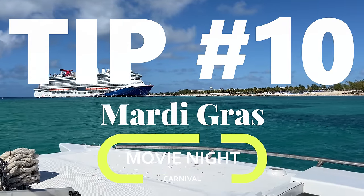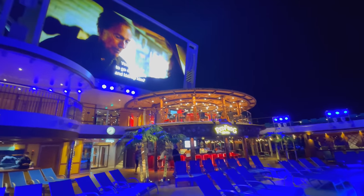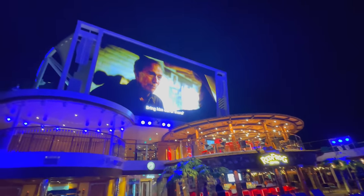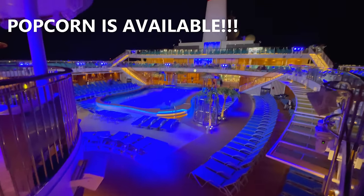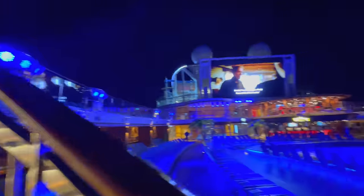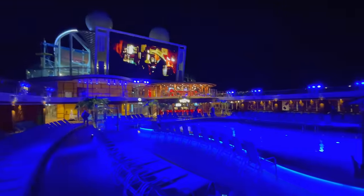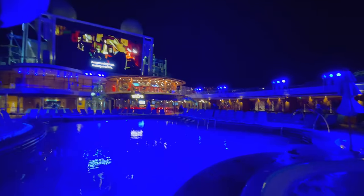Tip number ten: movie night on the Lido Deck. Take the time to relax, enjoy yourself, get up there and watch a movie one night. Just chill out in your comfy pajamas — you can watch from the first or second floor. They've always got a mainstream Hollywood feature film playing every night on Carnival.